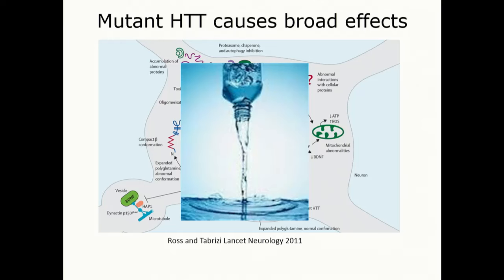You accumulate clumps of abnormal mutant protein in the brain. It's almost like there's a continuous flow of damage, and we want to intervene. That's where the stem cell transplantations come in.